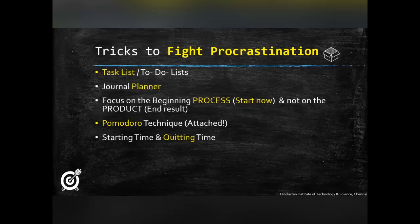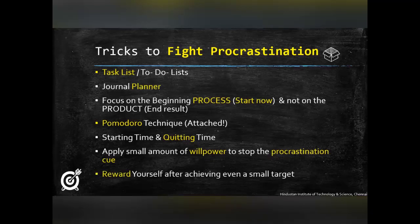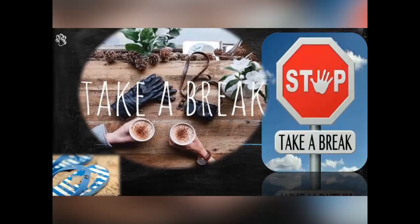Pomodoro technique is a very effective method to tackle lengthy subjects or topics. We break the attention span into short durations of 15 to 25 minutes and get as much done as possible without getting distracted. Even if we do get distracted, we can always time it as a break and get back right on track. I have attached a free template of a Pomodoro planner which will be of immense help.